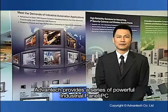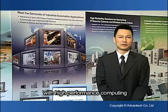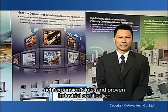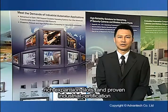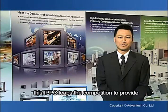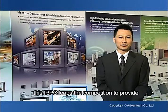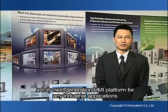Advantech provides a series of powerful industrial panel PCs with high-performance computing, rich expansion slots, and industrial certification proven. To meet the variety of market requirements, this IPPC lifts the competition to provide a truly next-generation HMI platform for any industrial applications.